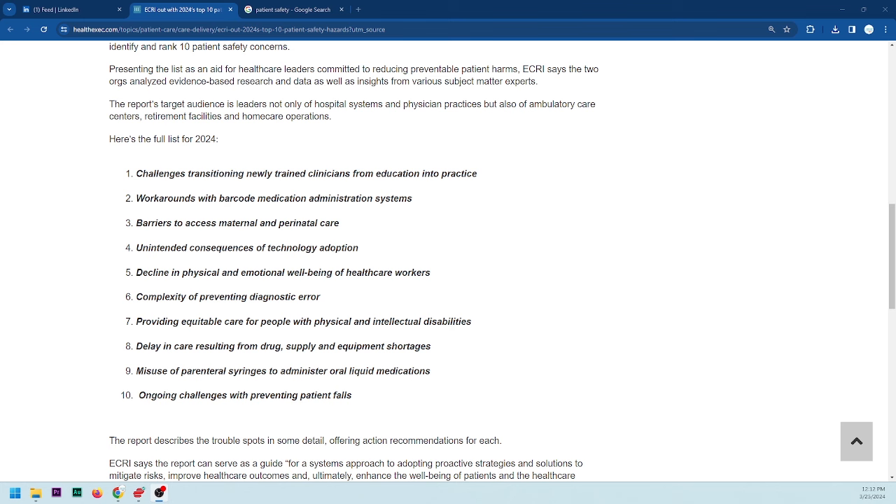Number three: barriers to access to maternal and perinatal care. I myself have been to medical facilities out in the middle of nowhere, and they have minimal neonate consumables and supplies, and limited experience treating neonates.